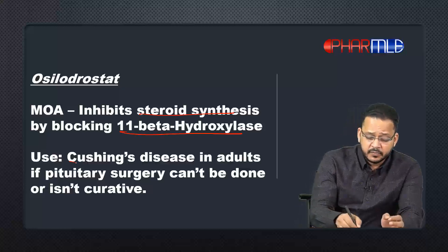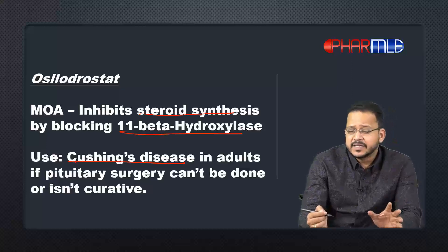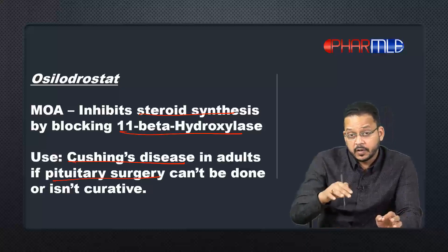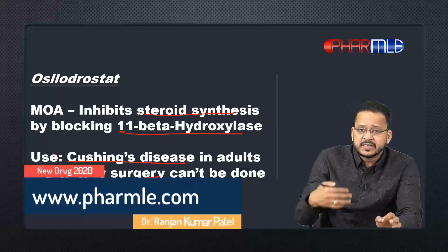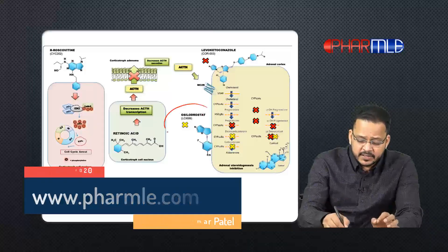As you might have guessed, it is approved for the treatment of Cushing's disease — specifically in patients where pituitary surgery cannot be done, or in cases where surgery has been performed but the patient is not responding and it is not curative even after surgery.